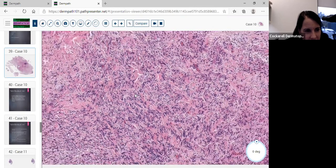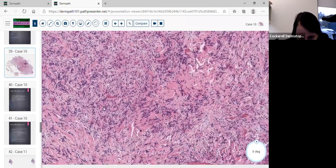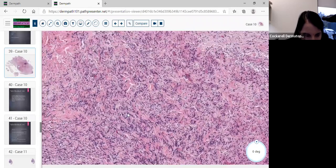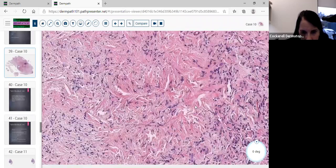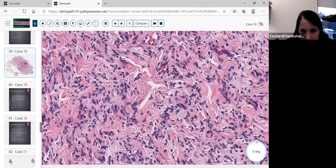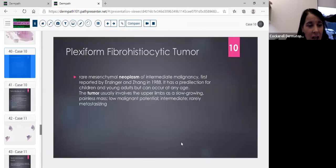No Verocay bodies, no pigment visible, though some areas had pigment — making you think about large plaque-type blue nevus, neurothecioma, or a fibrohistiocytic tumor. We stained it: S100 negative, SOX10 negative, Factor XIIIa positive, CD34 negative — leading to the diagnosis of a rare mesenchymal neoplasm of intermediate malignancy: the plexiform fibrohistiocytic tumor. First reported by Enzinger and Zhang in 1988, it has a predilection for children and young adults. This 24-year-old had it growing in the shoulder for years.